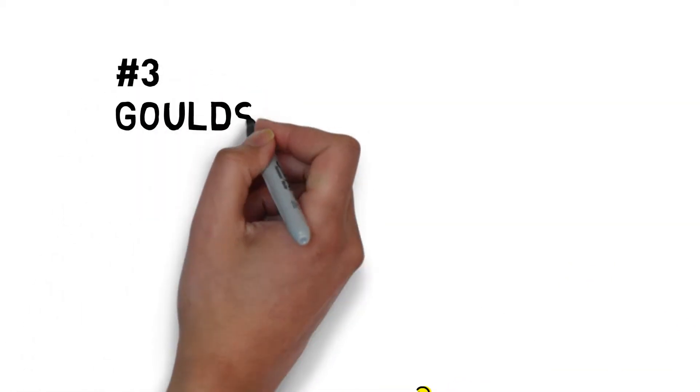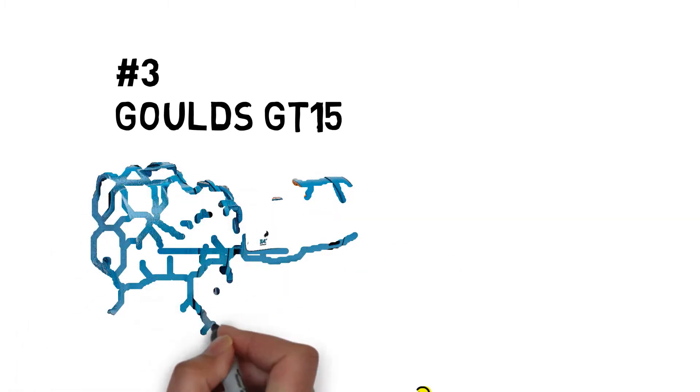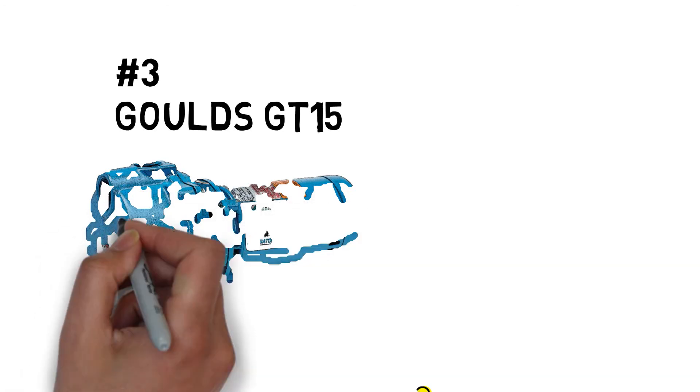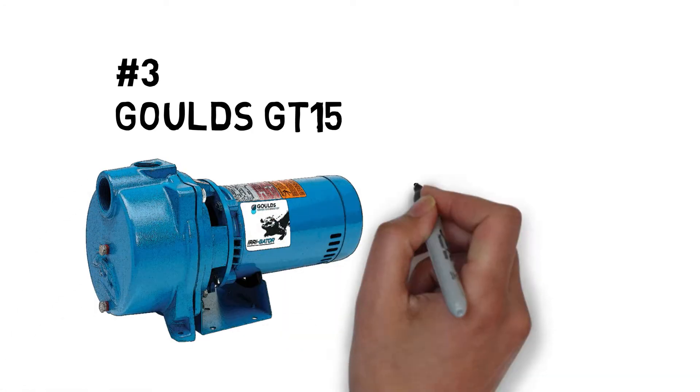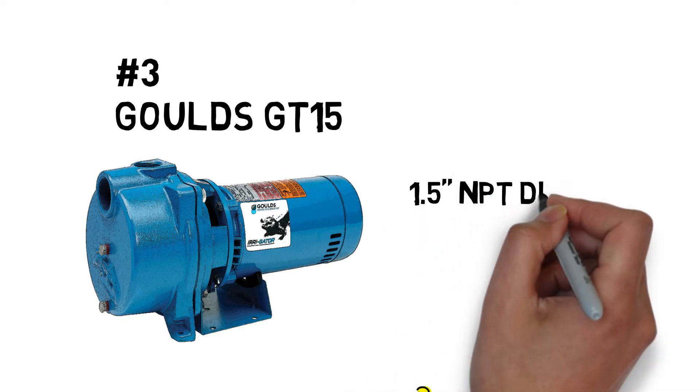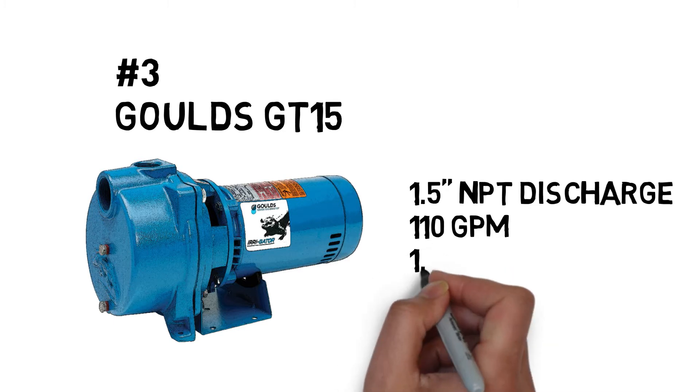Number three, the Goulds GT-15. The GT-15's self-priming design is constructed for several functions, including lawn sprinkling systems, irrigation, and dewatering applications. Corrosion and abrasion resistant, the GT-15's back pullout design allows for easy service.